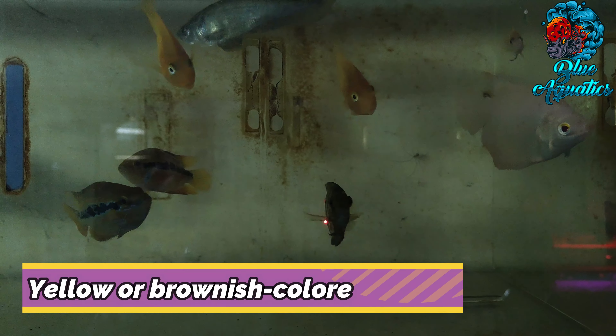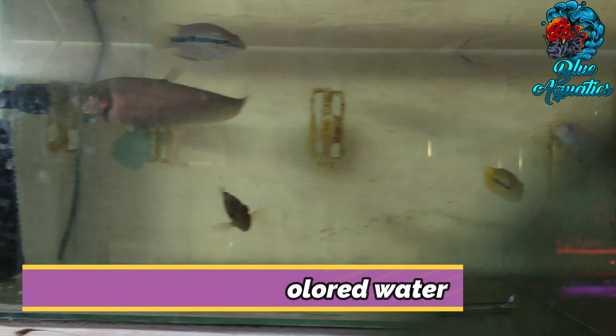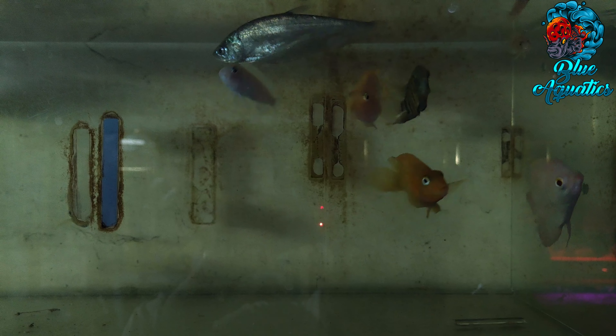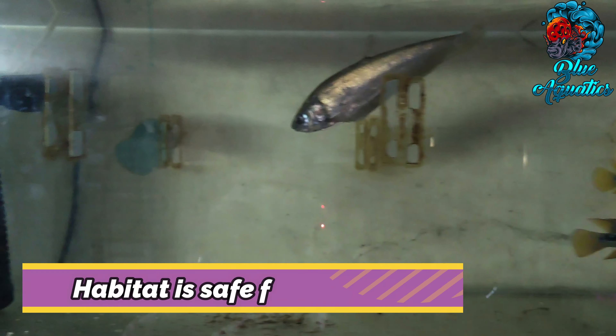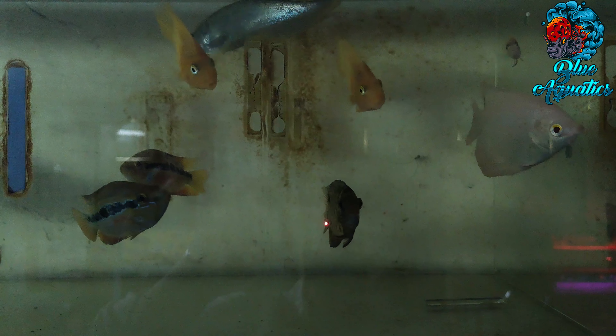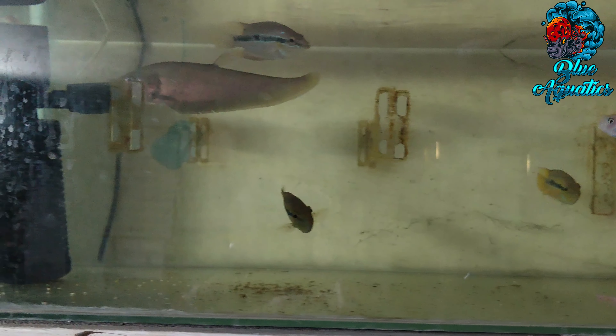Unexpected yellow or brownish colored water is usually a sign of trouble, although there are cases when it is not a problem. To ensure that your aquarium habitat is safe for your fish, investigate yellow or brown water promptly to determine the root cause, so that you can correct it if needed.